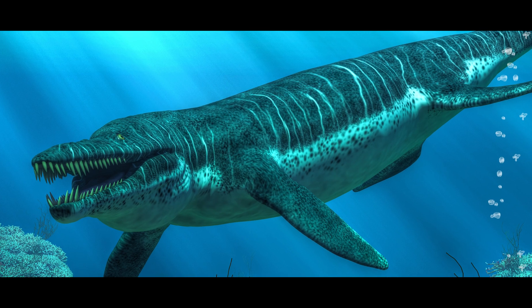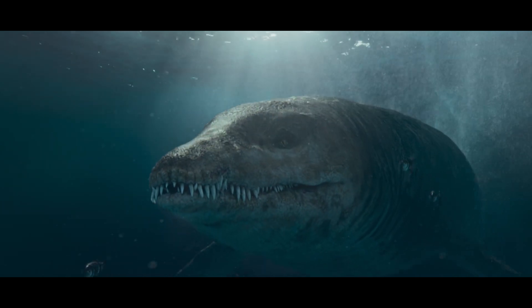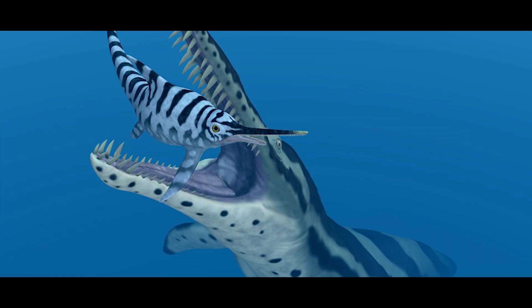I'm standing in the Etches Collection in Kimmeridge in Dorset, the new home to the skull of a giant sea monster — not a dinosaur, but a marine reptile that scientists agree could have beaten T. rex in a fight. The giant sea monster in question is a pliosaur, an enormous marine predator that used its intimidating size, strength, and teeth to snatch ichthyosaurs in the ocean around 150 million years ago.